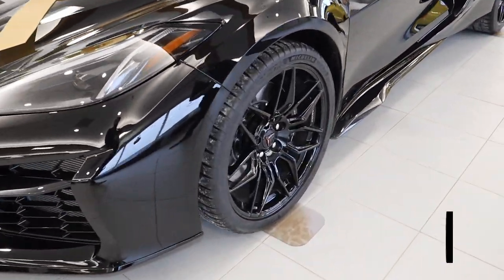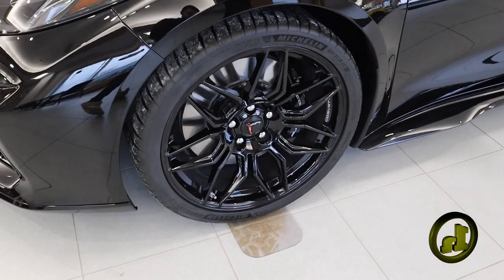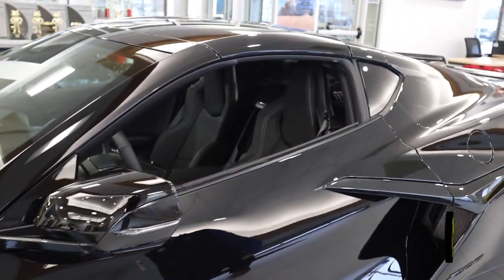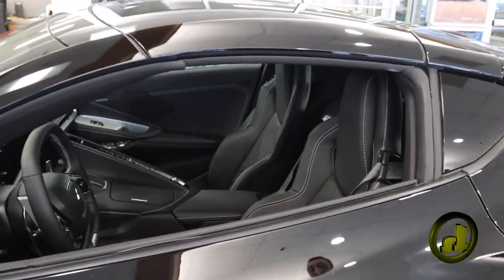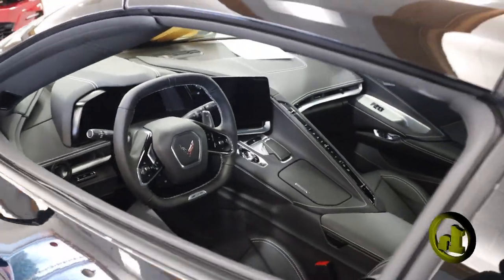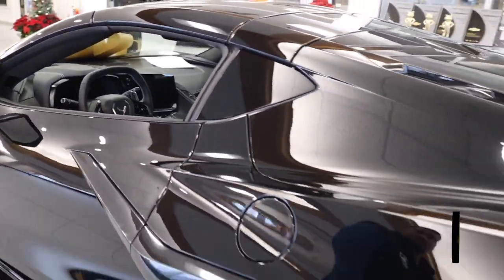Everything about this vehicle is blacked out — from the calipers to the rims to the leather interior. Heads up display. It does have 200 miles on it. Zero to 60 in 2.6 seconds. Everything's black on black. Brembo brakes, performance exhaust.